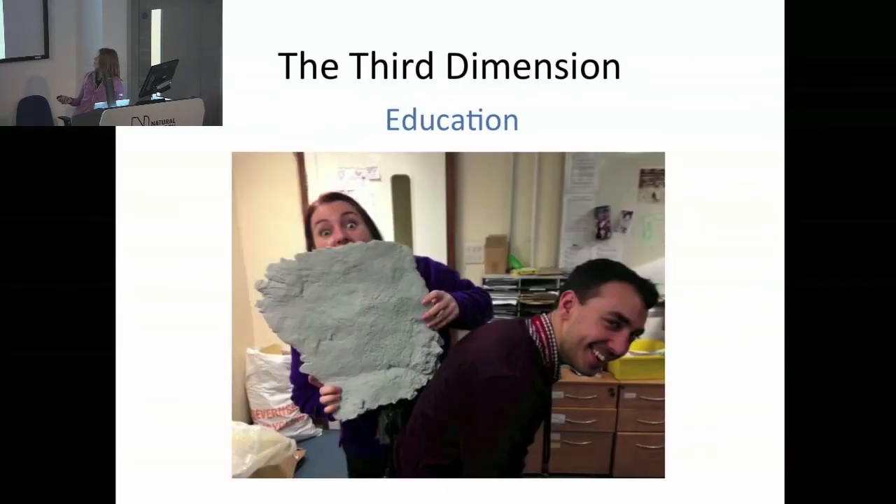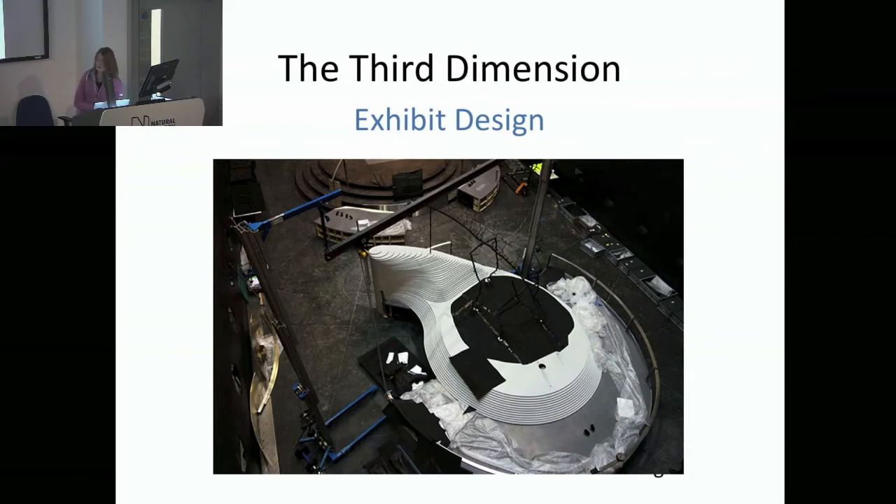3D models have also helped us a lot in exhibit design. Fitting Sophie into that space was quite a tight squeeze — making sure little kiddies couldn't reach her, having enough space for people to flow around her. The designer had quite a hard time designing something aesthetically pleasing within the confines of that space. While CAD-designing the stand, she also had a 3D model of Sophie and of the armature, so everything is custom built around that specimen. They also used CAD modelling to simulate different spotlight positions and optimise the lighting of the object to make her stand out in that dark gallery.